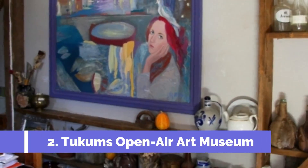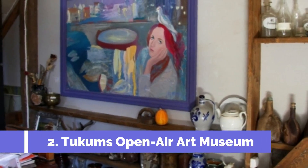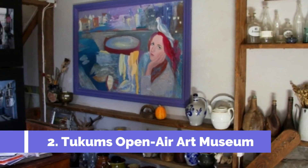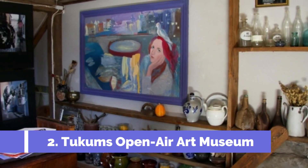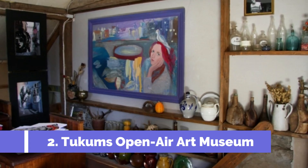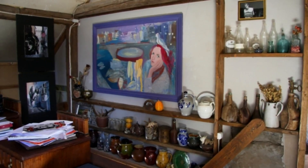Tukums Open-Air Art Museum is one of the top attractions in Tukums, Latvia. Situated in the charming town of Tukums, this unique art museum offers visitors a delightful outdoor experience amidst picturesque landscapes and captivating artwork. The museum showcases an impressive collection of sculptures, installations, and other art forms from local and international artists.